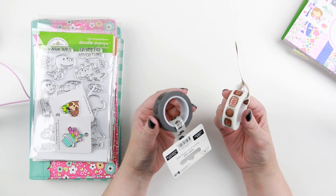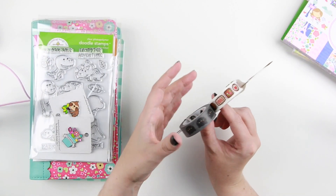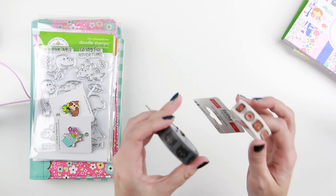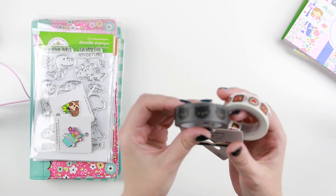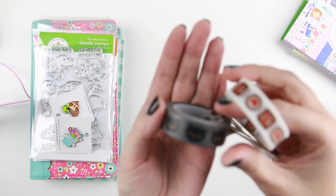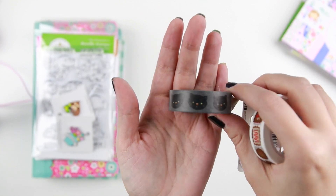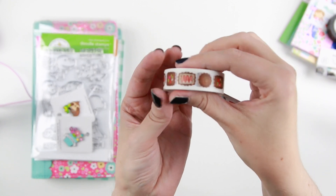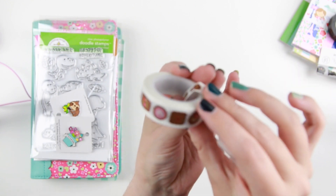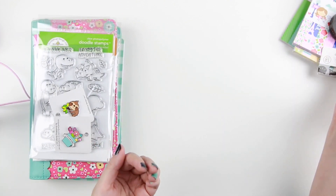Then we have some washis. I usually don't use washis in my card making — I mostly use them for packaging orders for my Etsy store or in my planner. So I picked up two of them: the black kitties, because you need to have kitties, and then one matching the French Kiss collection. That one has all of the little chocolate pieces on it.